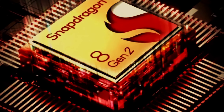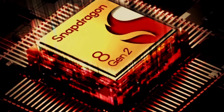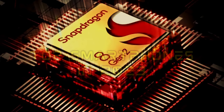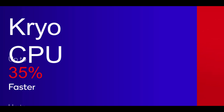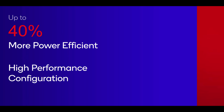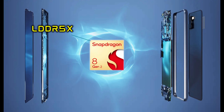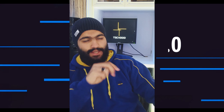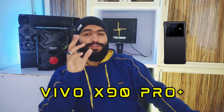The Qualcomm Snapdragon 8 Generation 2 is the processor that almost certainly is going to be inside the top smartphones in 2023. The GPU delivers up to 35% improved performance and 40% better power efficiency. It supports LPDDR5X memory, Wi-Fi 7 with 5.8 gigabits per second peak speed, and UFS 4.0 storage. The Vivo X90 Pro Plus is the world's first smartphone with the Qualcomm Snapdragon 8 Generation 2.